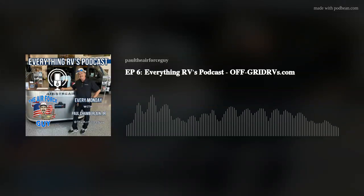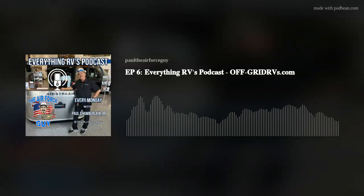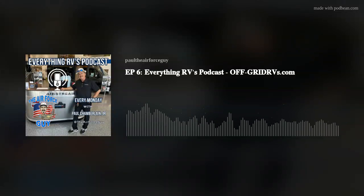Welcome back everyone. Paul Chamberlain, the Air Force guy here with Everything RVs podcast. We're here to bring you the information whether you're a newbie to camping and RVs or even for those experienced campers — we want to give you the information that you need.